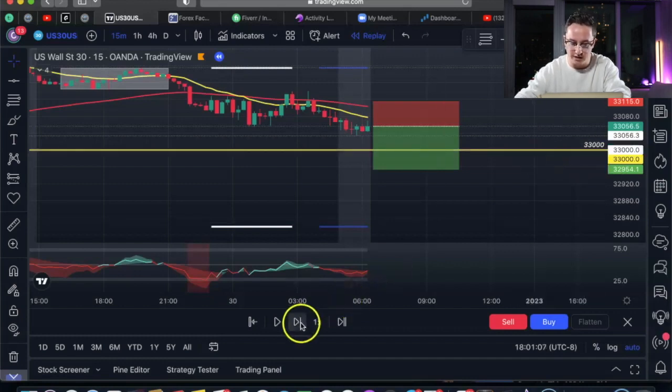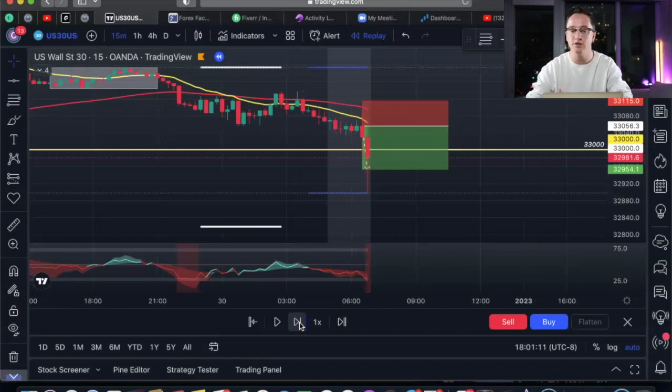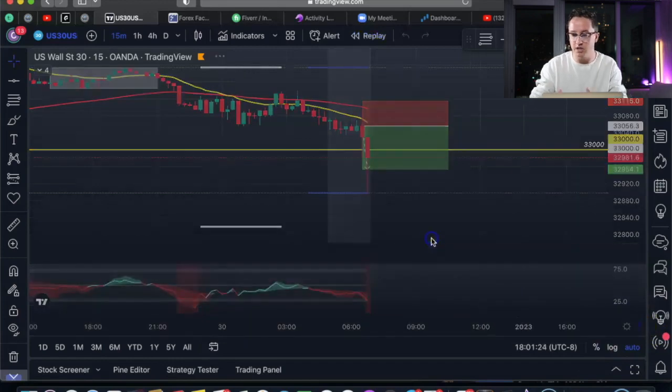We have our trade set — and take profit hit, so we're out of the trade. Now let's go to the next step, which is absolutely important and crucial to your success. I'm going to exit replay mode so we can use this feature on TradingView.